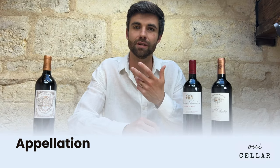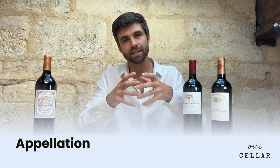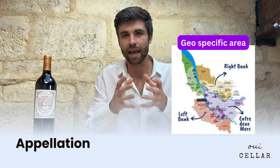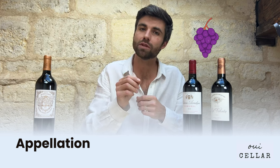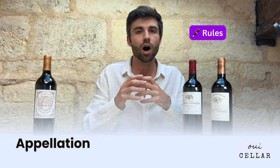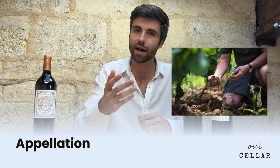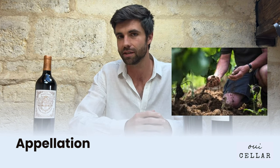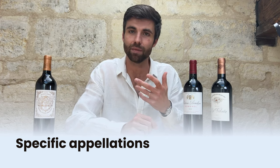So what does an appellation mean when you see it on the bottle? An appellation is a geo-specific area. It's where the grapes have come from, but it also comes with a particular set of rules. Over time they've worked out what sort of grapes suit the terroir from that particular region, but there are more specific appellations — what we call town appellations.